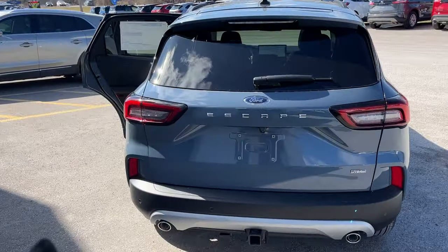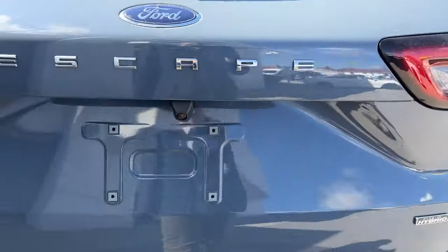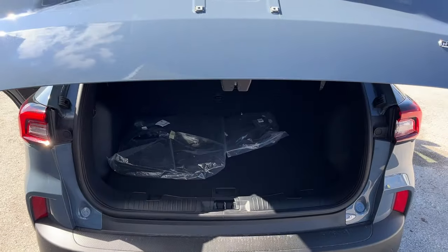Coming around back, you do have the Class 2 trailer tow package equipped here, your dual exhaust, and a rear-view camera. It is a power tailgate, and you can open and close that from the key fob.